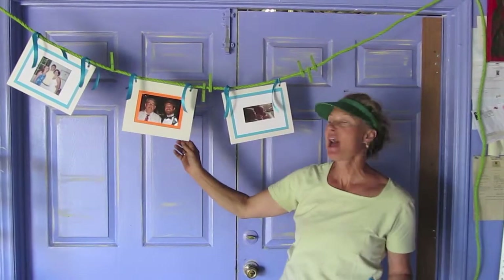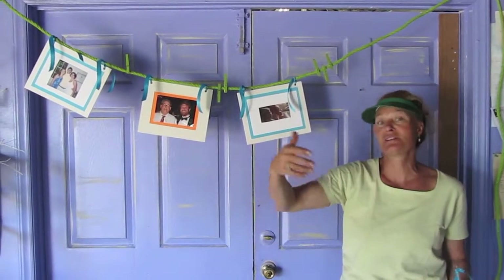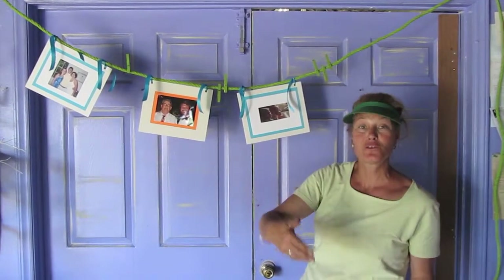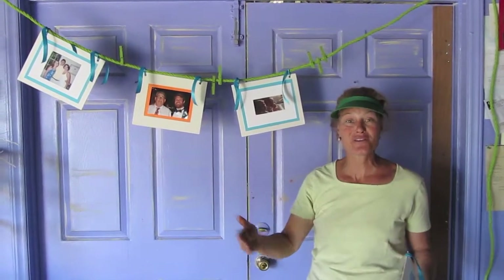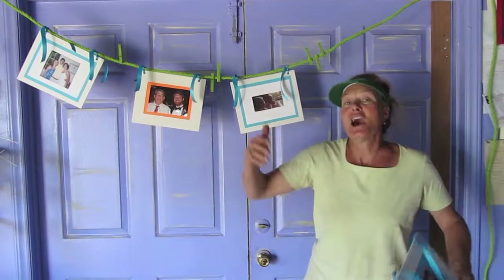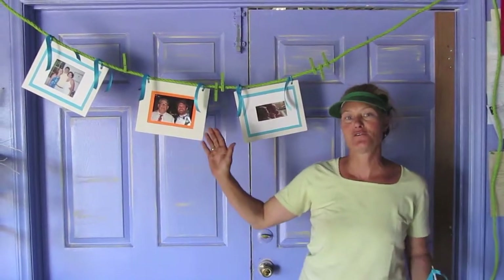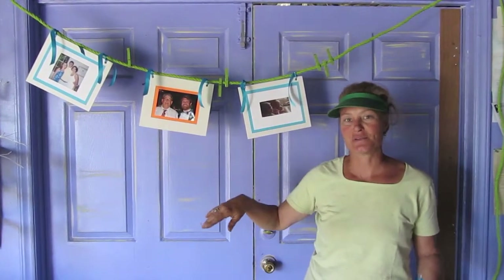We're going to hang these precious little pictures that Katie framed — of her groom with his friends, his family, of her with her friends' family, his family's pets, childhood photographs, you name it. This is a great way to personalize a big outdoor wedding. We will have these clotheslines of photos zipping in and out of the tent throughout the entire reception area.